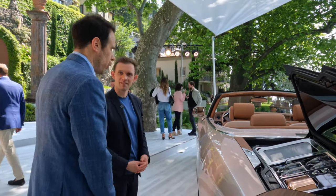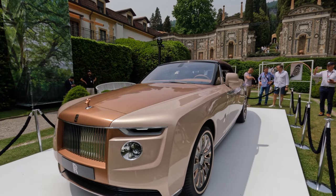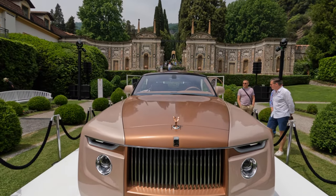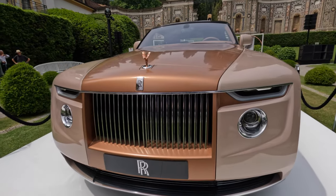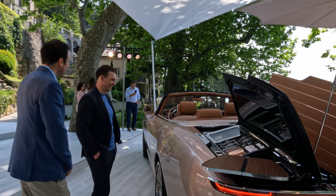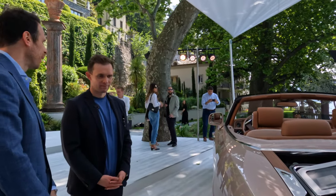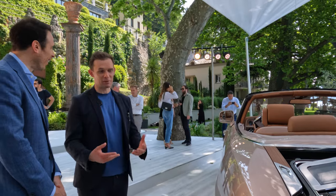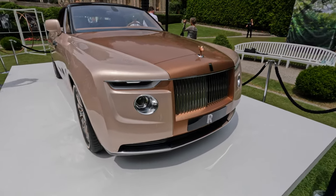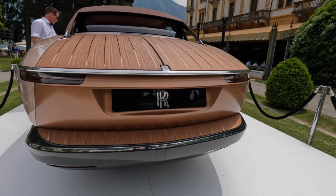How long does it take for a project like this to come to fruition? It's around four years — this one was a little over four years to be very honest. It's a hugely involved process, and it's probably the most precious thing we ask from our clients: time — time to spend with us to really capture their personality in the car itself. And what would be the price ballpark? Unfortunately, we don't communicate pricing, and we also protect the identity of our clients — so no comment on that.